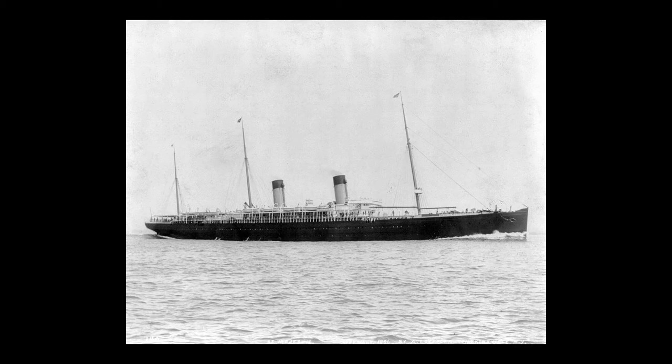The Majestic of 1889 had a tonnage of 9,965 gross tons and a length of 582 feet, with a beam of 57.7 feet. She had a propulsion system of two triple expansion engines powering two propellers and a service speed of 20 knots. She had a passenger capacity of 1,490: 300 first class, 192 second class, and 1,000 third class.